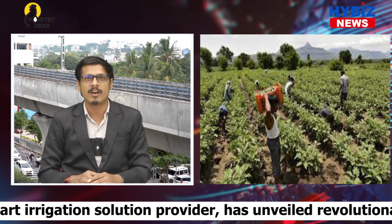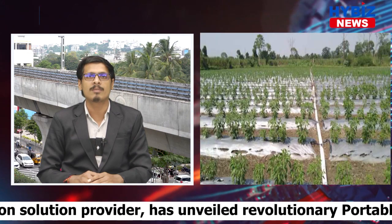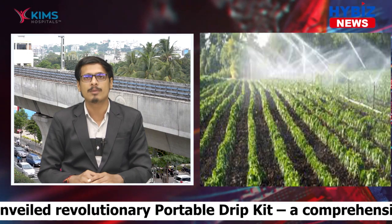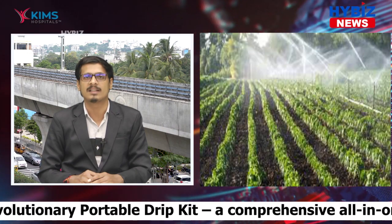The portable drip kit is available across India through Netafim's dealer network. It is suitable for all types of Rabi and Kharif crops, including vegetables, cucurbits, spices, and other crops.